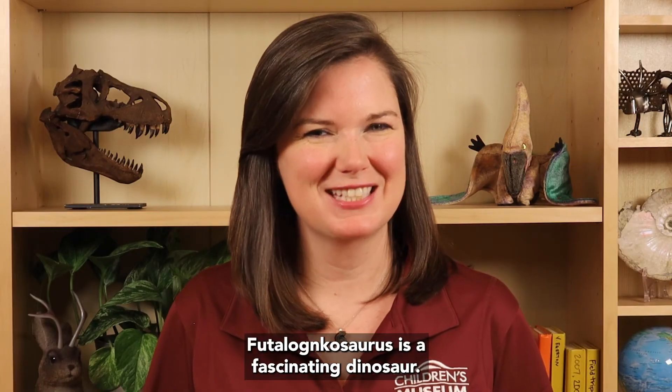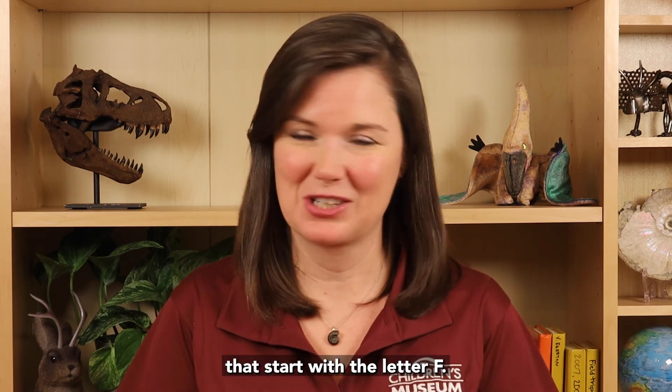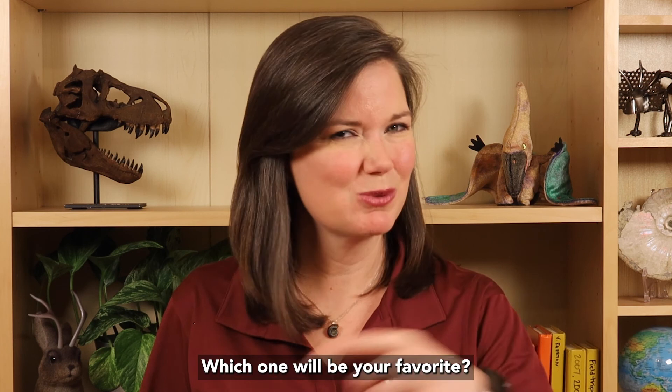Futoloncosaurus is a fascinating dinosaur. There are more than 15 other dinosaurs that start with the letter F. Which one will be your favorite?